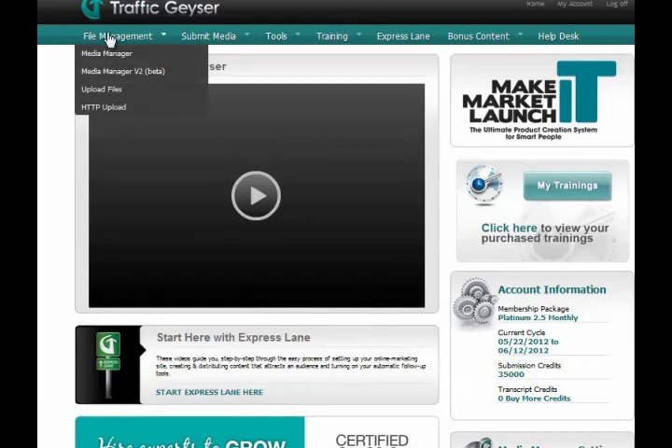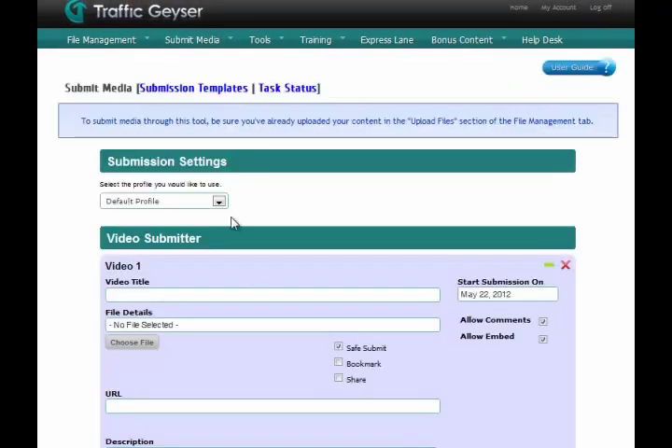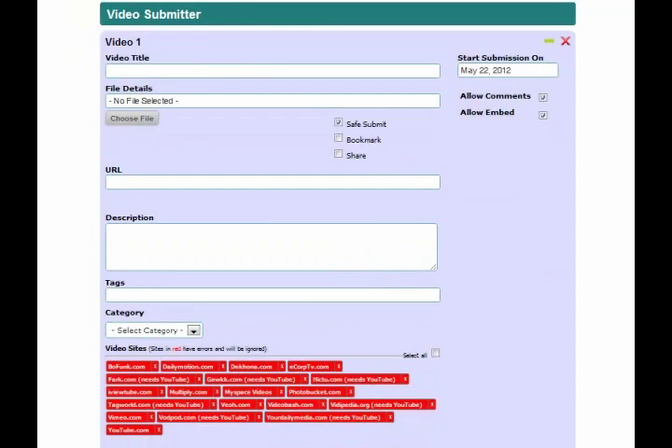The thing I find extremely useful in Traffic Geyser is it allows you to submit your videos to a number of video social networking web portals in just a short amount of time. This saves you time, since you simply have to choose the websites to submit the videos to, and you would be in control of its schedule. Videos can help your potential customers understand your products better, and with Traffic Geyser, it can help you reach more people faster.